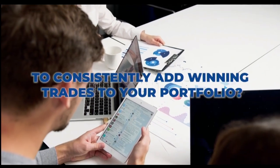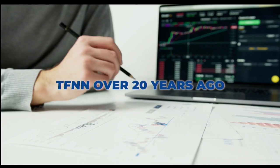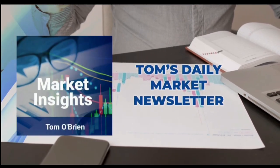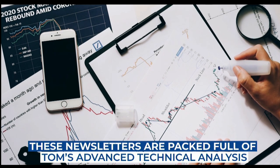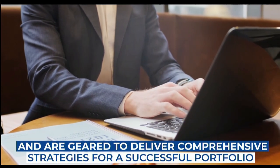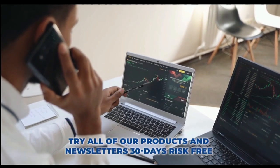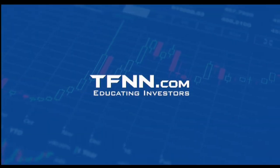Are you looking for a way to consistently add winning trades to your portfolio? Tom O'Brien has been successfully trading markets for over 30 years, a frequent contributor to TD Ameritrade Network and CNBC. Tom founded TFNN over 20 years ago to help educate investors. Tom's daily market newsletter Market Insights is published every morning when the market is open, packed with advanced technical analysis and comprehensive strategies for a successful portfolio. Get Tom O'Brien's newsletter Market Insights today at TFNN.com.